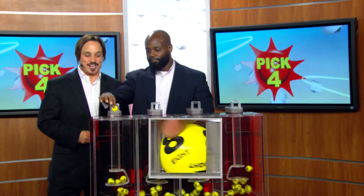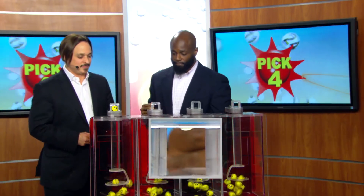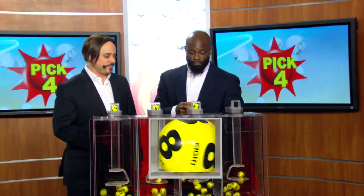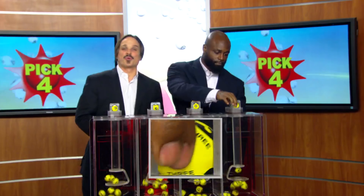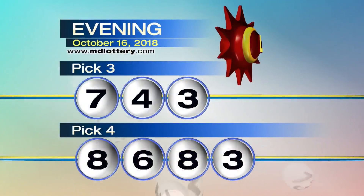Moving over to the Pick Four game. Brandon Powell is your drawing official tonight. Eight, six as printed on the ball, next an eight, and three. Tonight's winning Pick Four numbers: 8, 6, 8, 3.